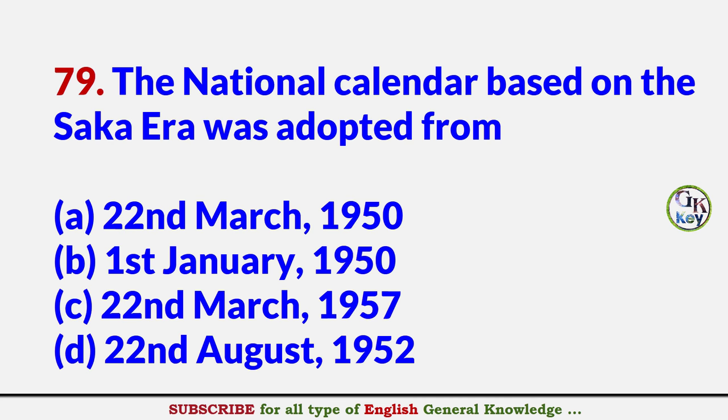The national calendar based on the Shaka era was adopted from? Answer C: 22nd March 1957.